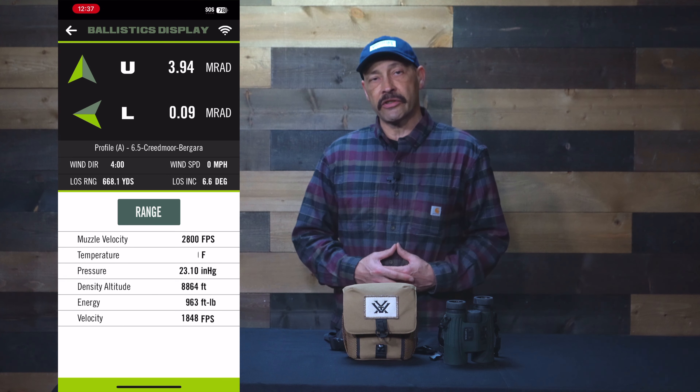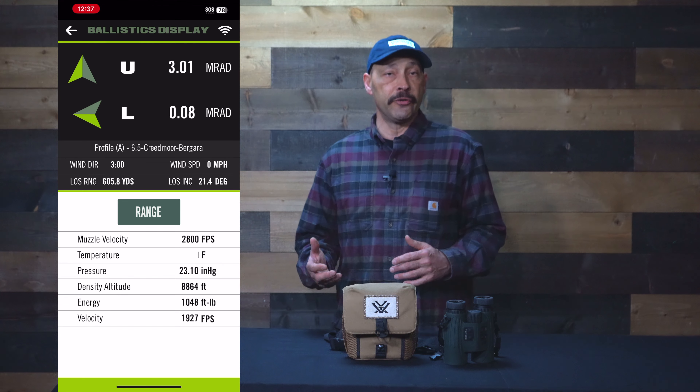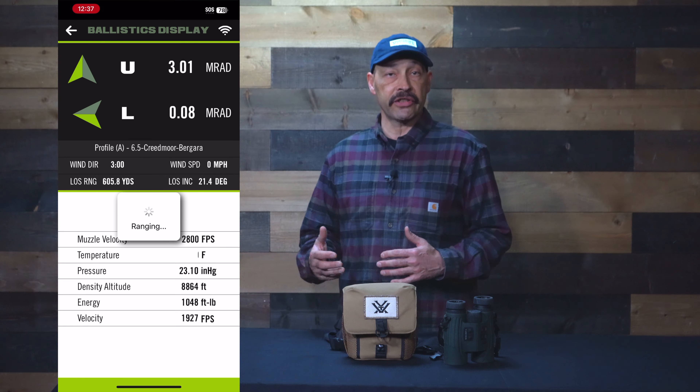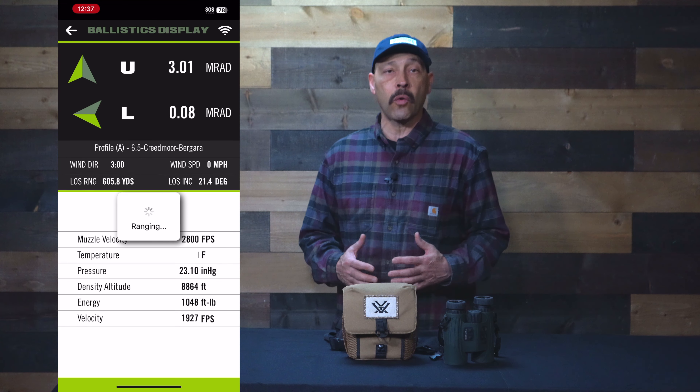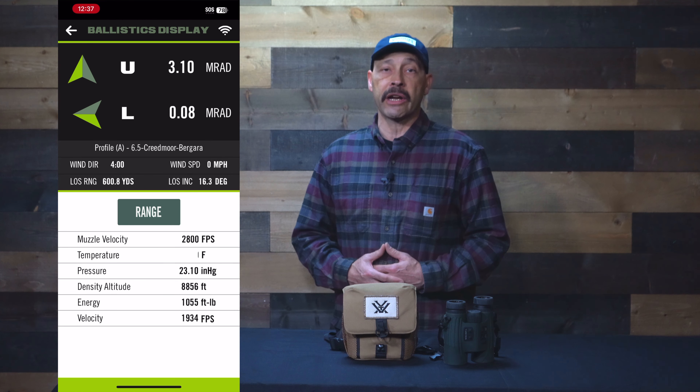The Fury ABs also have onboard sensors to provide barometric pressure, direction or bearing, angle, humidity, and temperature, and can even sync with a Kestrel wind meter. It will work with either a standard Bluetooth-enabled Kestrel or with an Applied Ballistics-enabled Kestrel, which will give you an even better computation. You can also use a dumb wind meter and input the data manually.